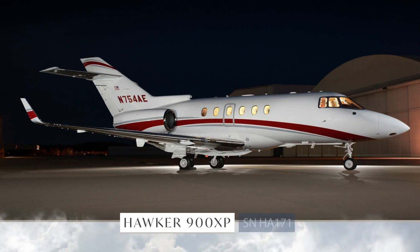The Hawker 900XP, serial number 171, presented exclusively by AVPRO. AVPRO, celebrating 30 years of excellence.